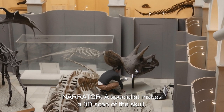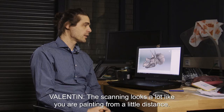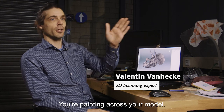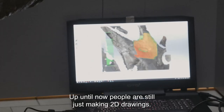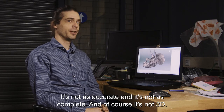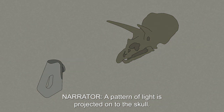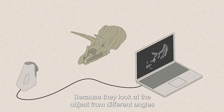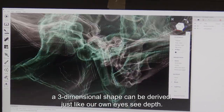A specialist makes a 3D scan of the skull. The scanning looks a lot like you are painting from a little distance — you're painting across your model. Up till now, people are still just making 2D drawings, which are not as accurate, not as complete, and of course not 3D. A pattern of light is projected onto the skull, and several cameras constantly look at this pattern from different angles, deriving a 3-dimensional shape, just like our own eyes see depth.